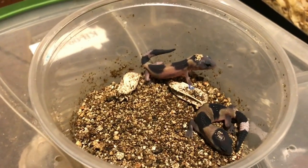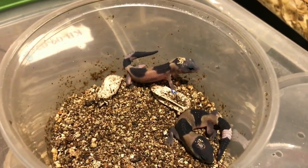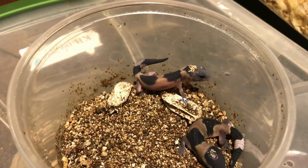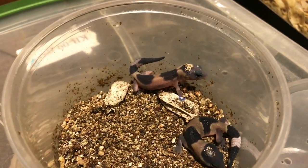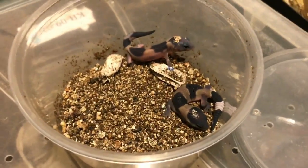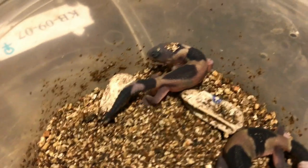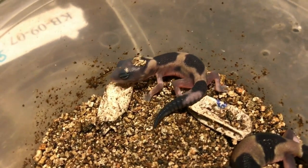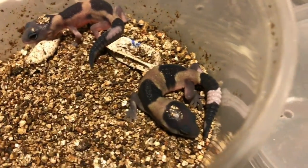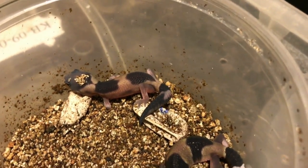So I can get really up close and personal with them. Here we have a zulu and a normal. They are both 50% head snow, which is caramel albino and oreo, which is kind of anothristic in the fat tail world. Obviously the normal is also possible hot zulu, but the visual zulu is just possible double hot.